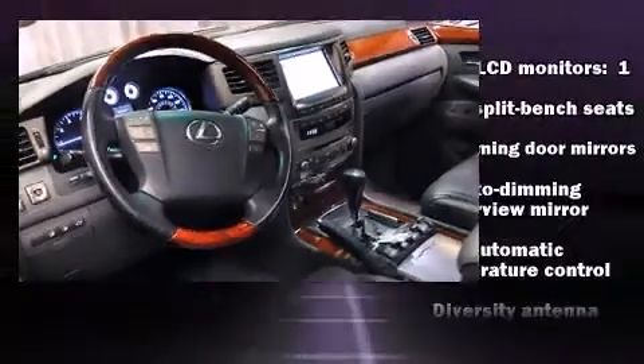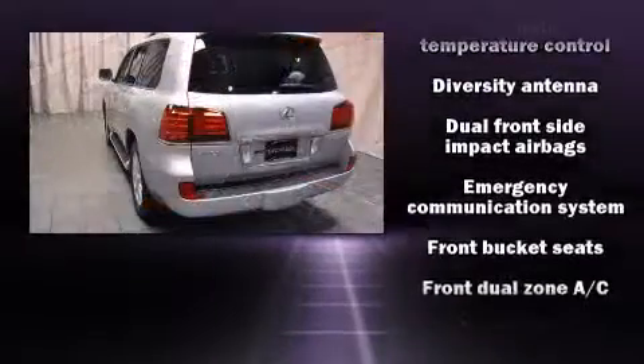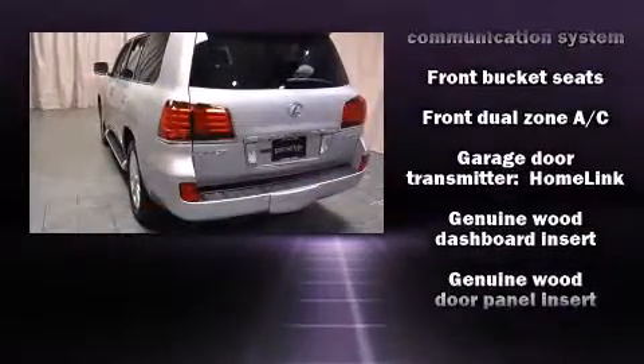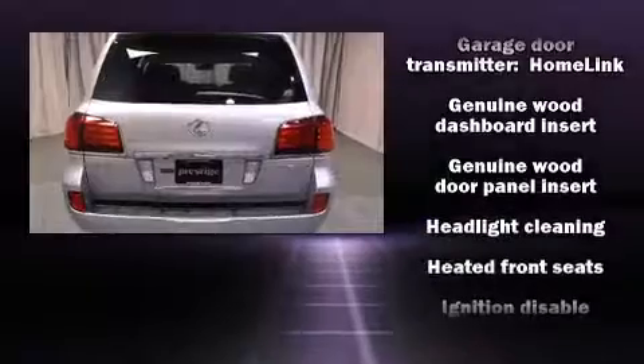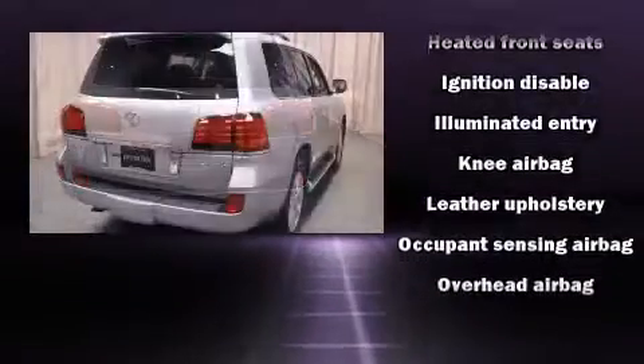Lexus ensures the safety and security of its passengers with equipment such as head curtain airbags, front side impact airbags, traction control, ignition disabling, and four-wheel disc brakes with ABS.